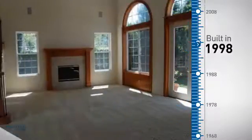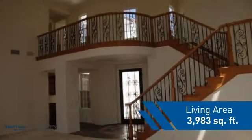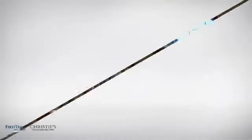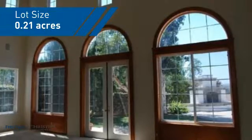This property was built in 1998 and features over 3,900 square feet of space, giving you a spacious layout to play host or kick back and relax after a long day.